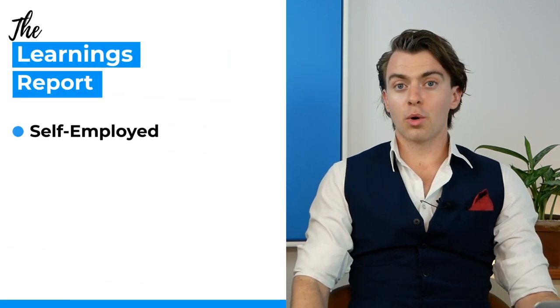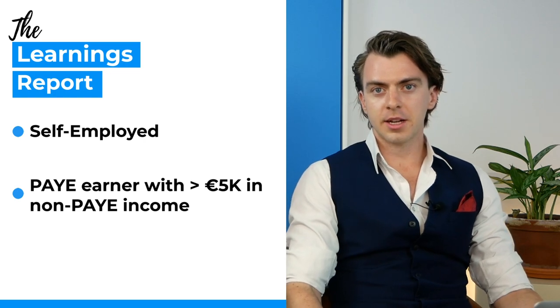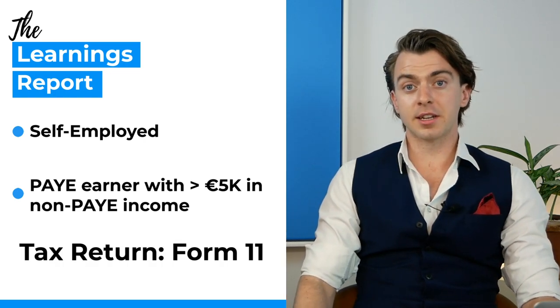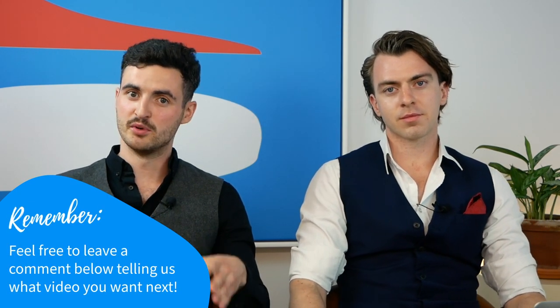If you are a self-employed individual or a PAYE earner who earns more than €5,000 in additional income, you'll need to file a Form 11 to declare this income. Today we're going to be running through how to file a Form 11. We know we've done quite a few videos on taxation and it's not always the most glamorous side of investing, but it is important.